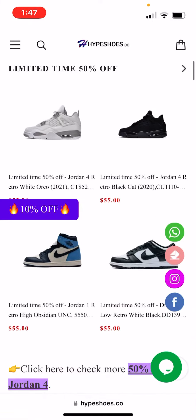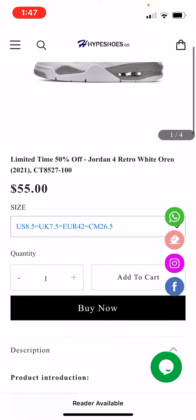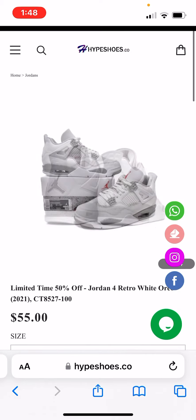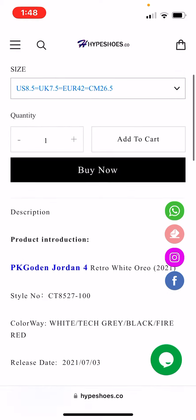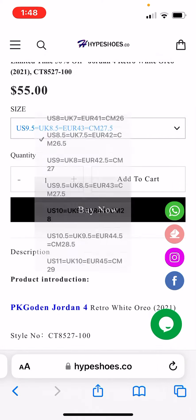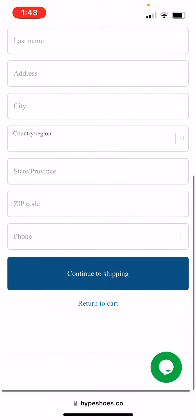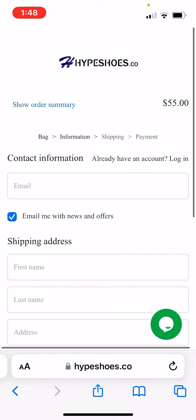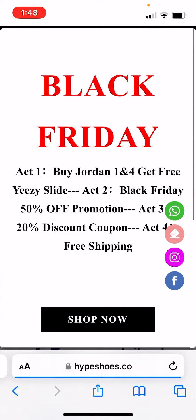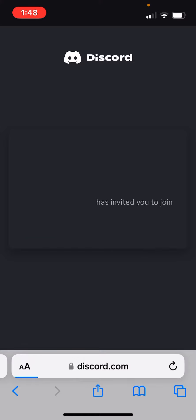I will be showing you guys how to order. First, you just click on the shoe right here. You can look at the pictures — they look pretty nice. Then you choose your size and hit 'Buy Now' since I'm only buying one. Fill it out and that's pretty much it on the ordering side.